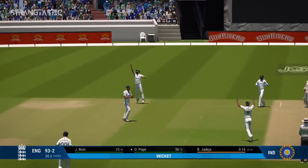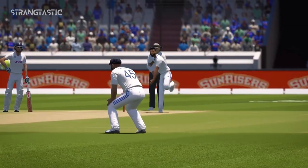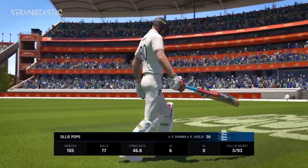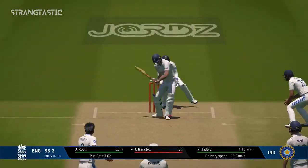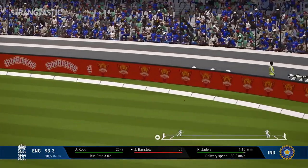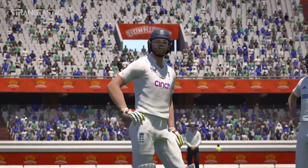Thick inside edge there — incredible, what a grab, what a catch. Well, the end of a productive innings; it didn't quite ignite into the fireworks we were hoping for, but still solid work. New batter will probably look to work the singles early on and settle in. Good shot — a beauty, a fantastic shot. Gets forward, head over the ball, smashes it away.